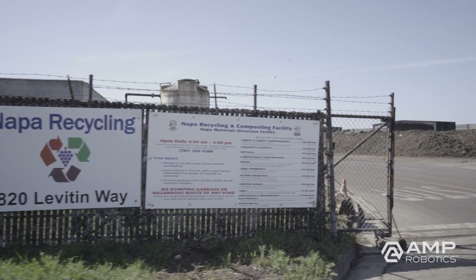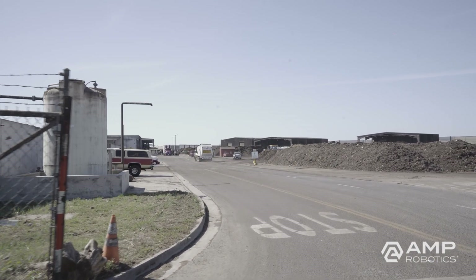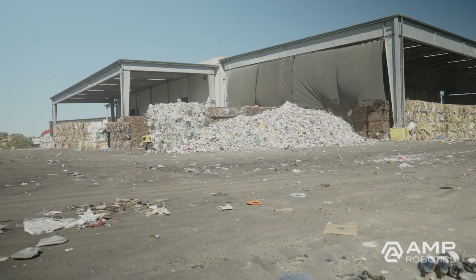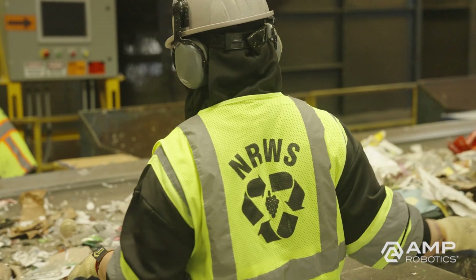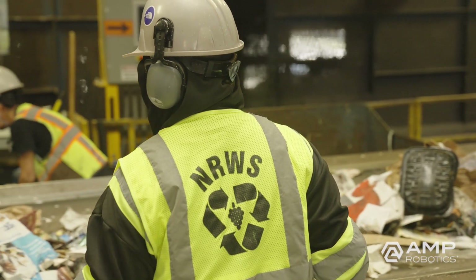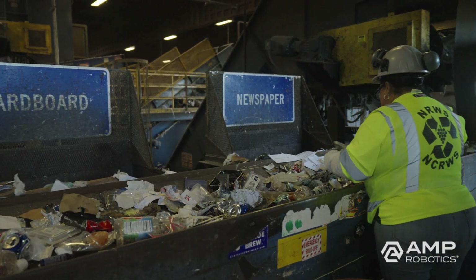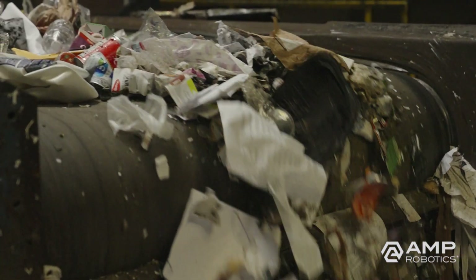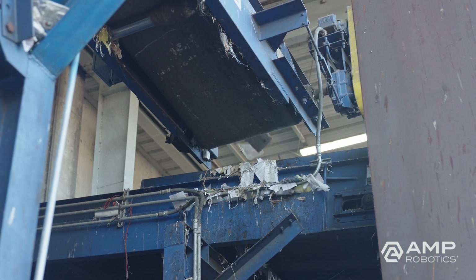Napa Recycling and Waste Services provides the city of Napa, California and the surrounding area with efficient, economical, and sustainable recycling and waste management services. The challenging nature of manual sortation and higher turnover affects staffing at many MRFs, including Napa. Recovery was another challenge. Napa trained its sorters to identify the most common types of plastic, but the material stream is constantly changing. These challenges led Napa to explore AI and robotics.